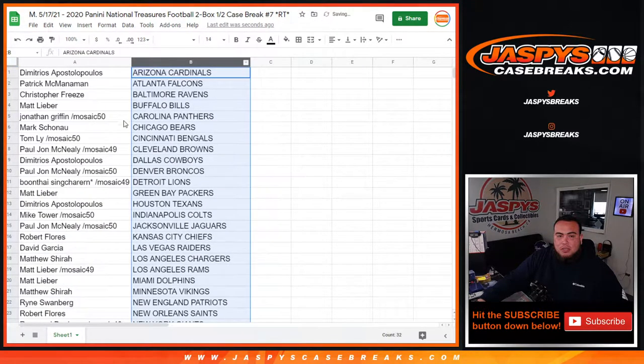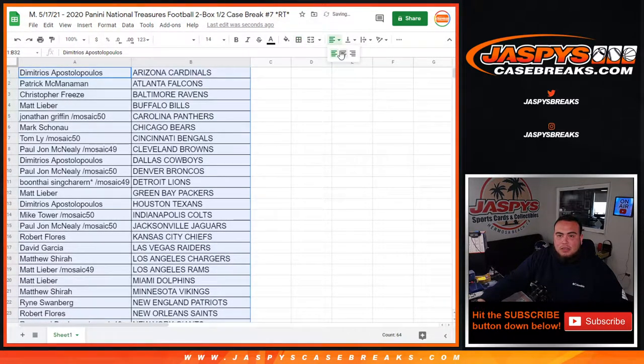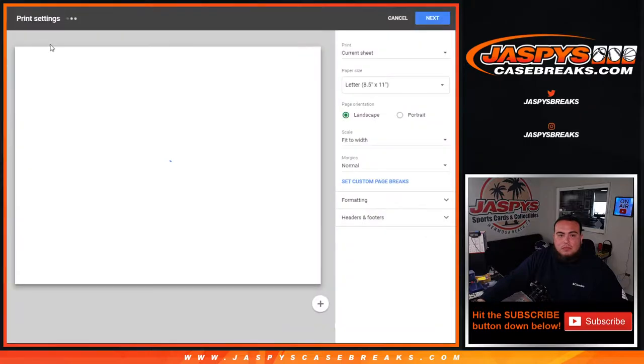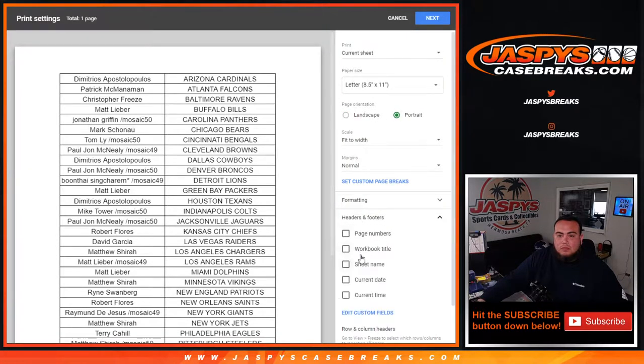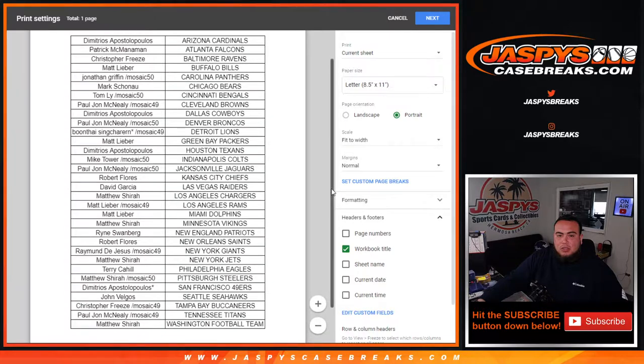So if anybody wants to trade, I'll give you guys a quick minute. If not, stick to what you got. And then we'll start. I'll post up another one right now for you guys while we're actually trying to trade. And if you guys want to fill it up, you can fill it up.